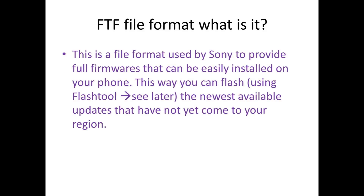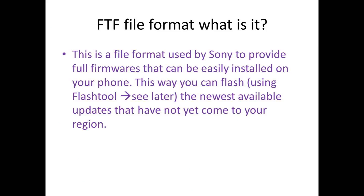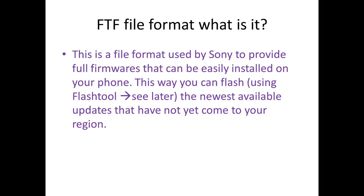What is an FTF file format? This is a file format used by Sony to provide full firmwares that can be easily installed on your phone. This way you can flash using Flash Tool the newest available updates that have not yet come to your region.